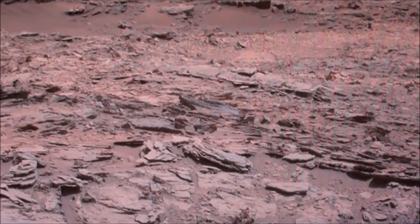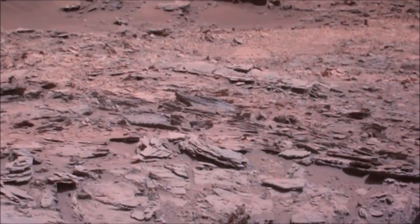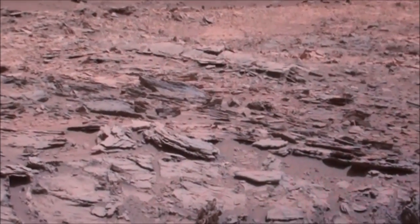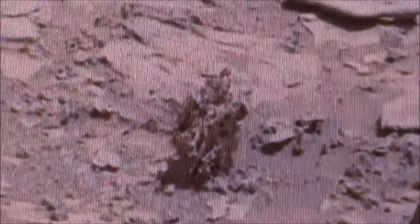Hi everybody, this is Roger in Kansas City, and here we are back on Mars looking at Sol 1105. The information will be on the title page, and let's just hop right into this.